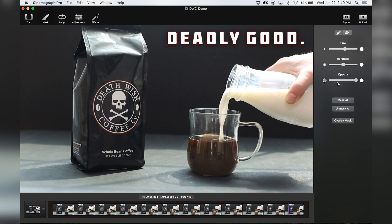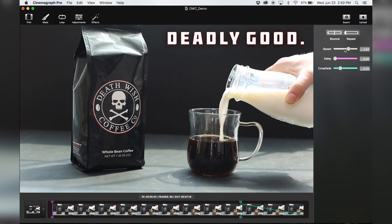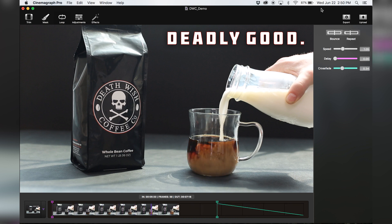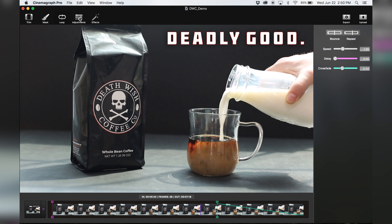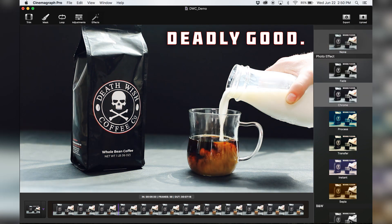We recommend something fluid and continuous so that it creates an illusion that will make your viewer look twice. When we switch over to the loop tab, we can determine how we want the motion to behave. In this case, the pouring milk will repeat. You can also change the speed, delay, and crossfade. The adjustment tab allows you to fine-tune the look of your cinemagraph, such as temperature. If you want a quick fix, you can shift over to the effects tab and select a preset filter.